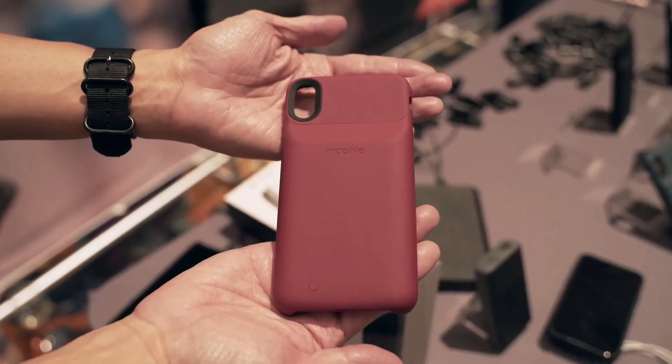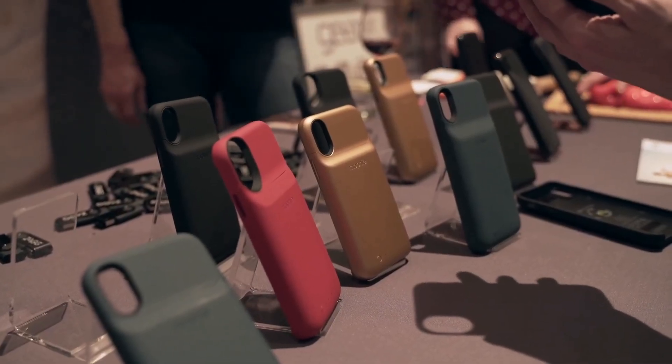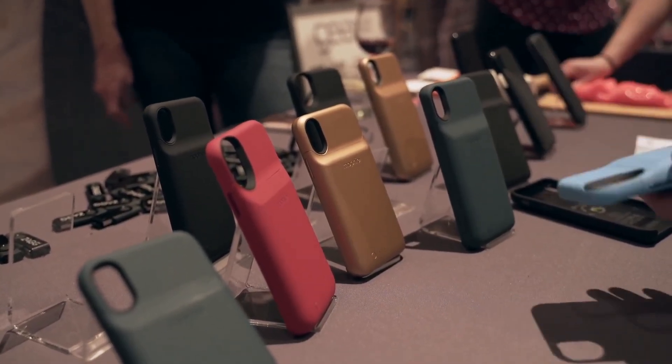The battery case comes in a few different colors and will be available for the iPhone X, XS, XS Max, and XR in the coming months.